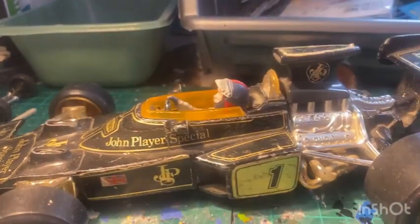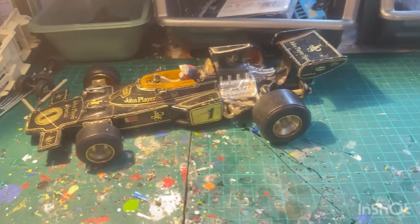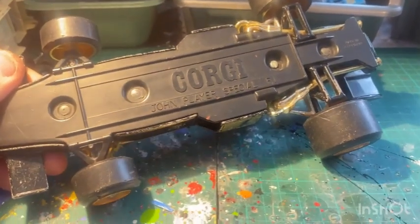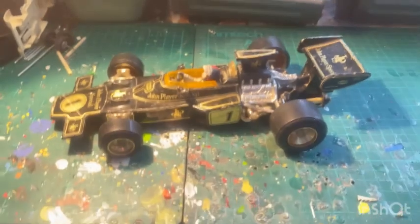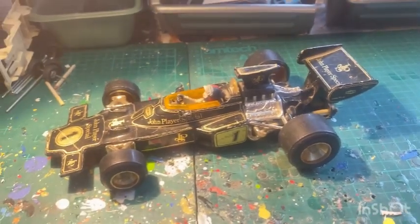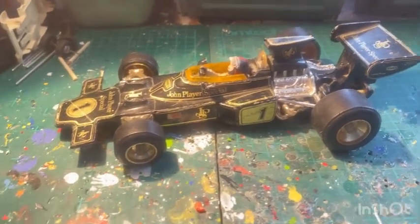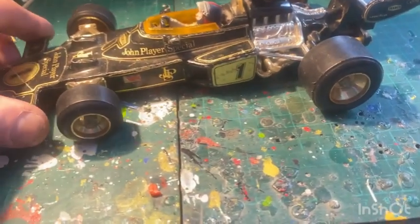There you go - that's a Corgi Formula One car, John Player Special. Yeah, it's all there, complete, just play-worn condition. And amazingly I only paid a pound for it - I kid you not, a pound! Now I bought this for my friend Andy - Andy's Garage - he likes his single seaters. This one's going off to him; he's already seen a picture and he's very pleased with it.